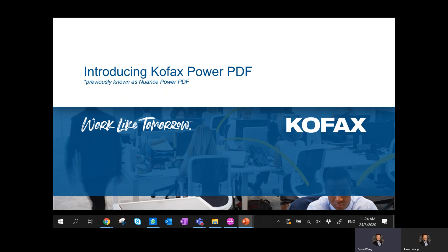Just want to do a quick introduction. For those who are familiar with Nuance Power PDF, there was actually an acquisition by Cofax of Nuance last year in February 2019. So since June 2019, there was a rebranding, and now Cofax Power PDF will be the new name moving forward.